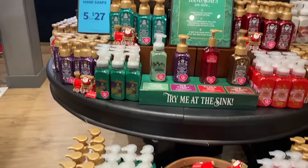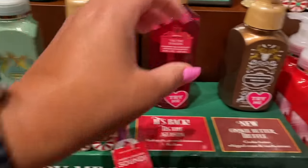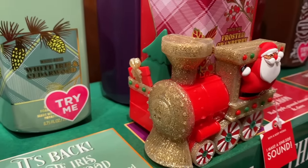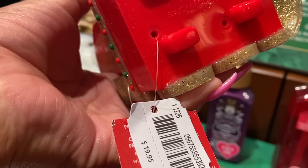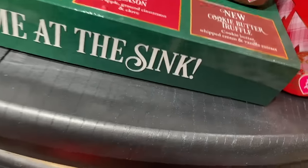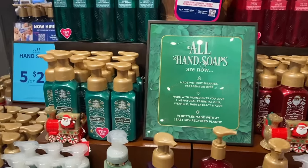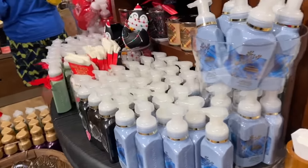Let's go over to this other Christmas section. I want to show you this hand soap holder — it's a little train. I'm going to put a soap in it so you guys can hear it. Okay, so you heard the beautiful little Christmas song — that song plays for as long as you should be washing your hands, so it works really well for kids, but I want to use it myself too.